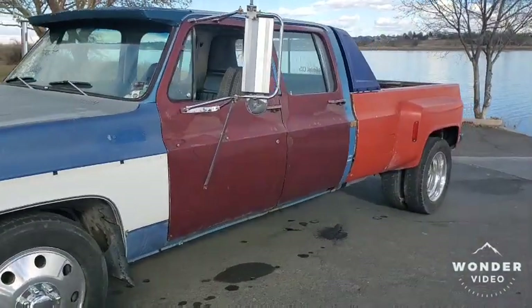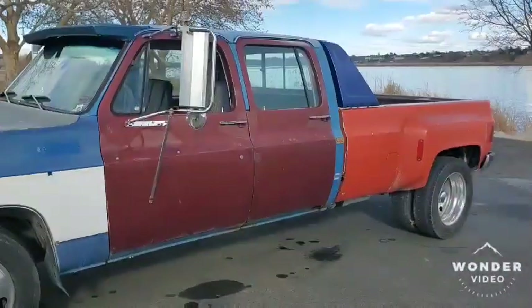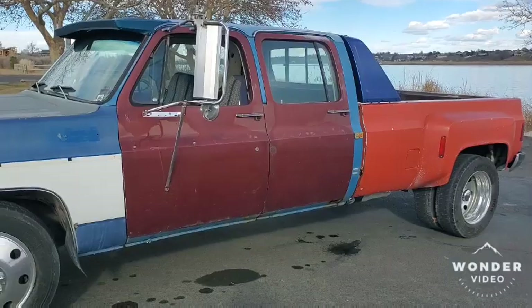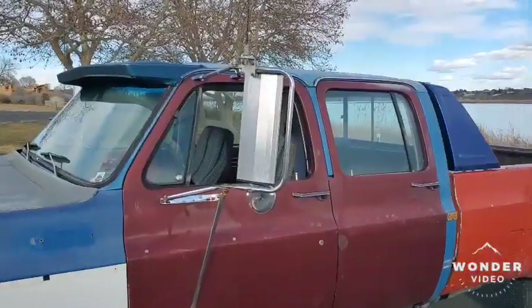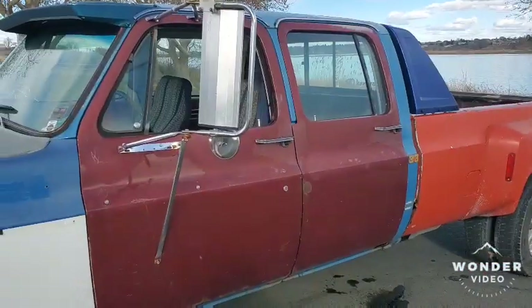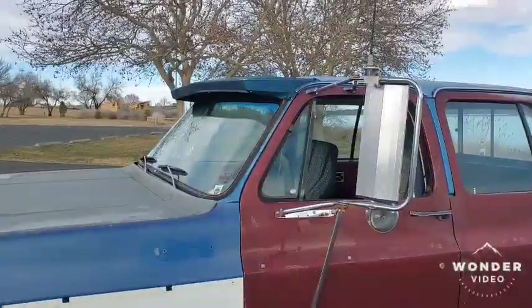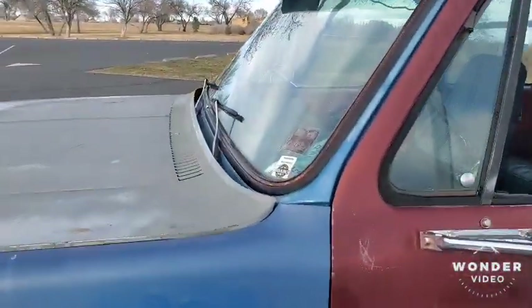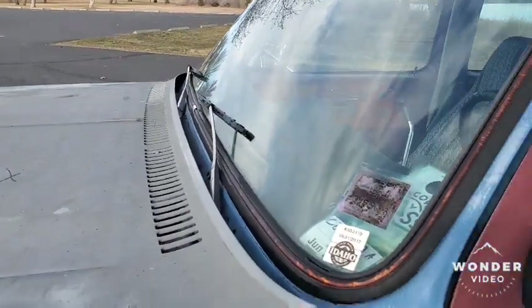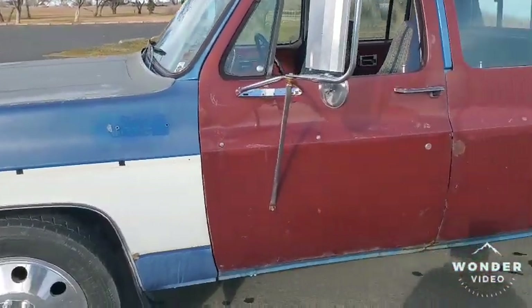The doors are off of a '74 Sierra Grande, which is a Suburban. They're red. The cab outside is all stock. It does have a Lund sun visor on it that's green. It also has the older '78 wiper towers as well as wiper arms on it.